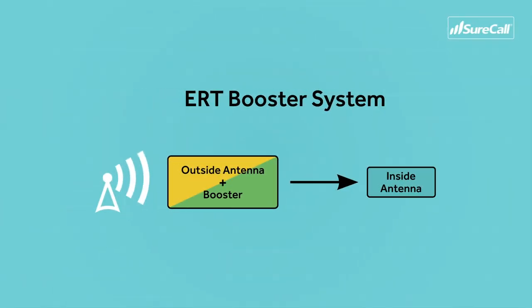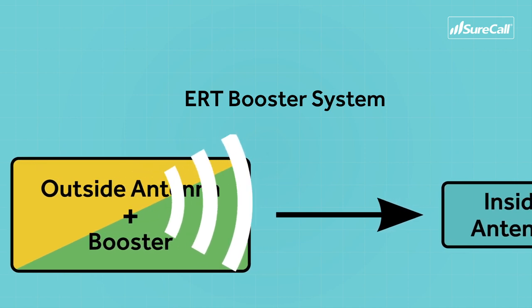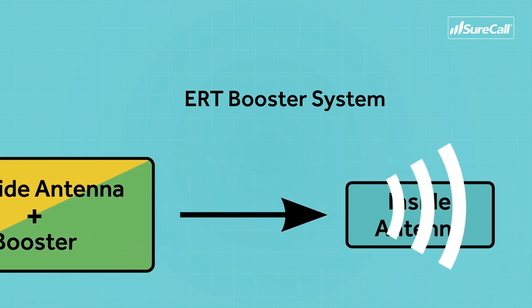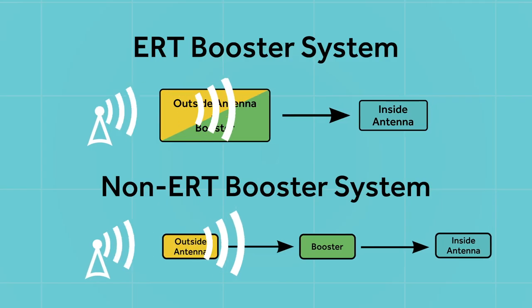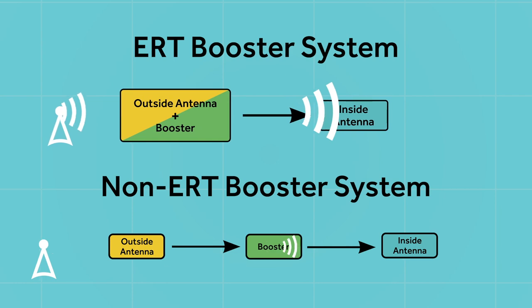What you want is a higher-quality boosted signal because it gives you clearer calls and faster data speeds. ERT boosters give you this higher-quality signal by eliminating the cable loss and its noise, just like standing right next to the microphone. With ERT, your signal is collected and boosted as it is received without the cable to slow your signal down. That higher-quality signal is then sent straight into your inside antenna, which delivers it to your device.